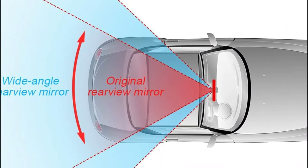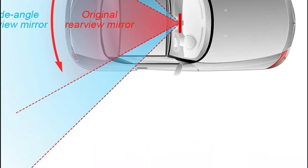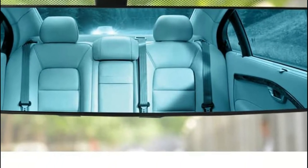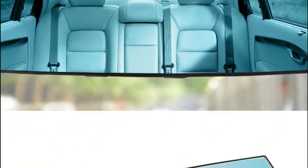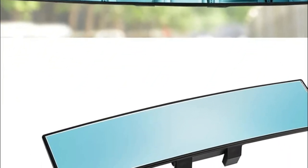The rearview mirror is coated in a high-definition process that increases the quality by 30%. The mirror's back is fixed with an explosion-proof film to ensure that if the mirror's surface is struck with glass, the fragments do not scatter all over the place, protecting the human body from harm.